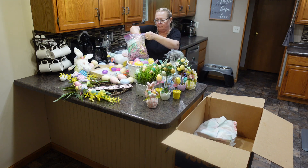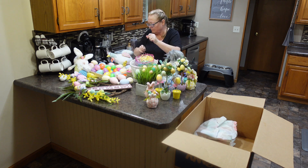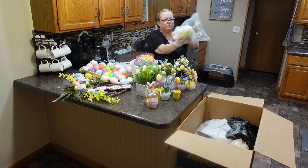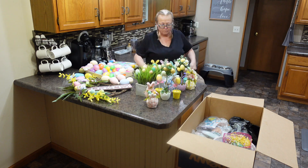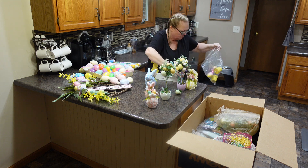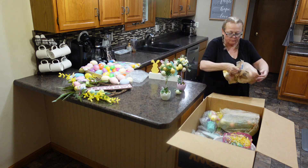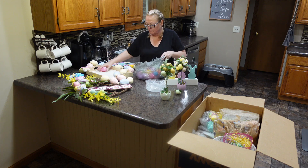Hey, welcome or welcome back to Melinda's Homemaking Life! It is May the 4th and I am just now getting my Easter decorations taken down this week. We have been swamped and I may have been a little lazy with a whole bunch of excuses, but at least they're finally down and in the garage. So first off, in today's video, we are putting our Easter decorations away.